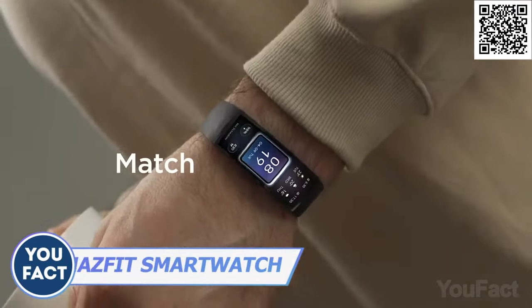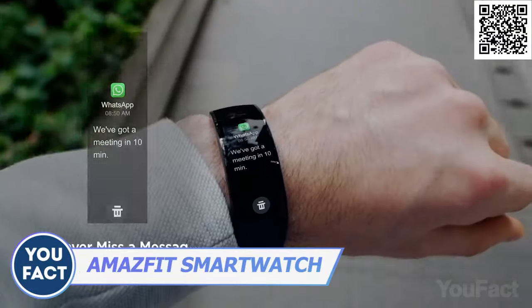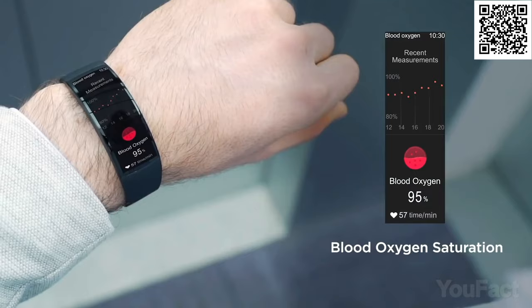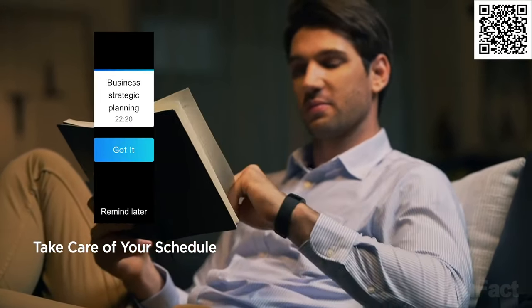Here's another option you should take a look at. It also features a curved bright screen, so using it outdoors won't cause any difficulty. Just like the previous watch, this one has a ton of sensors to measure your fitness activity, your heart rate, and blood oxygen. It also lasts up to seven days on one charge.